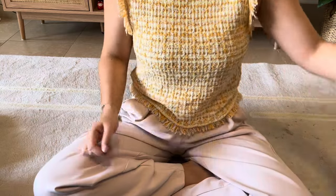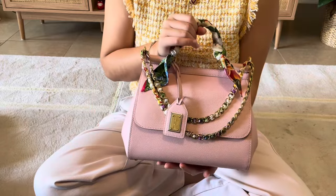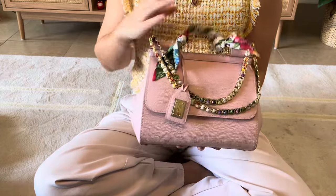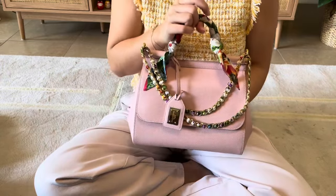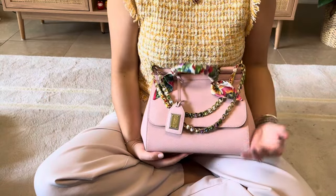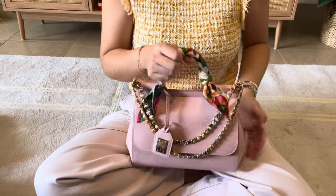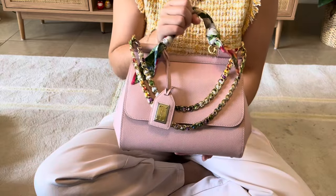Whilst this is in no particular order, I'm going to start off with my current favourite, which is the beautiful Dolce & Gabbana Sicily bag — this is the one with the scarf detailing that comes with the bag. I received this a couple of months ago from my husband for my birthday and I am absolutely in love with this bag. It came onto my radar quite quickly. I'm not too familiar with Dolce & Gabbana and I feel like their bags and SLGs aren't really shown much, at least on social media, so it's not something I was that familiar with, but as soon as I came across this I just fell in love with it.